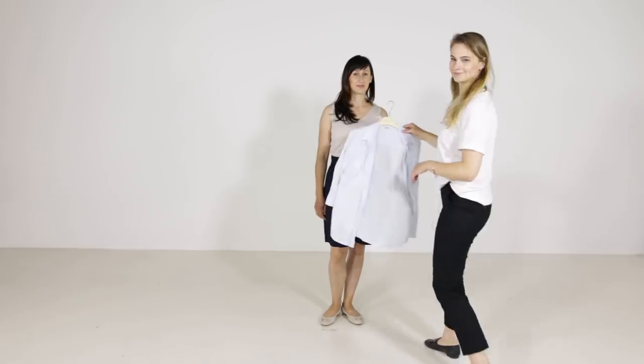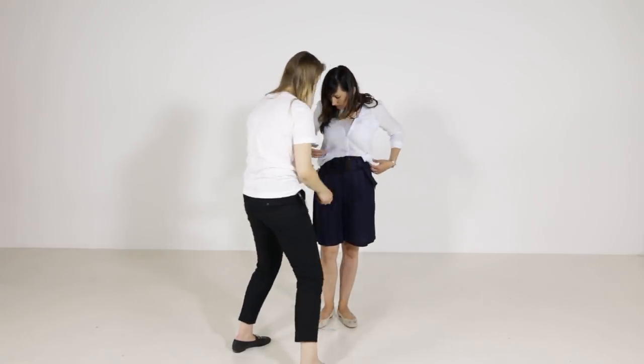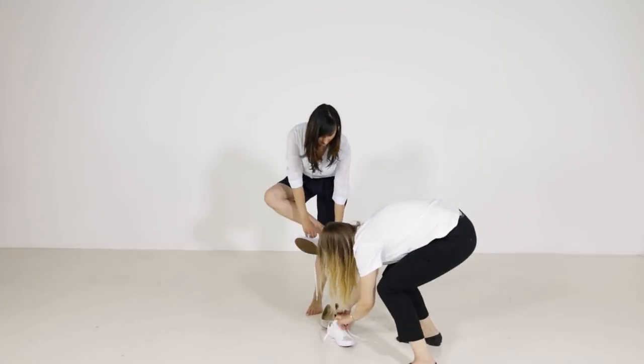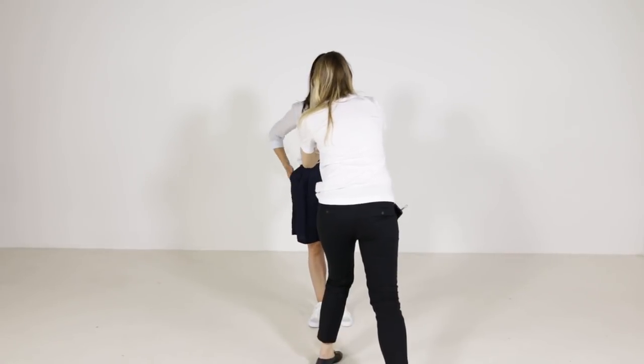This is a very simple and plain outfit. Let's see how we can create something a little bit more interesting. This lightweight shirt and sneakers combination is a great way to incorporate knee length shorts for this very casual but smart look. Beautiful!